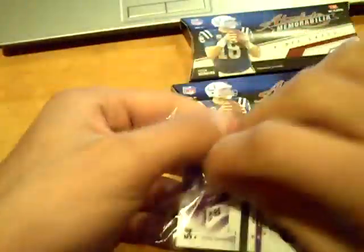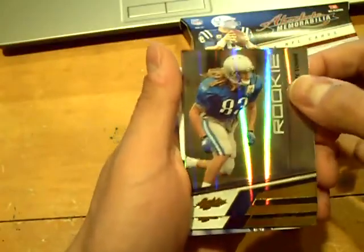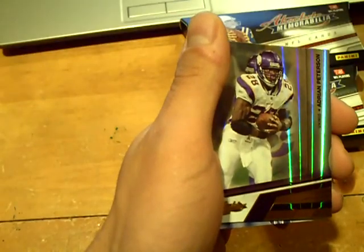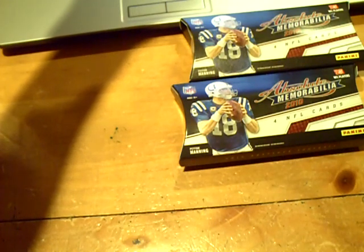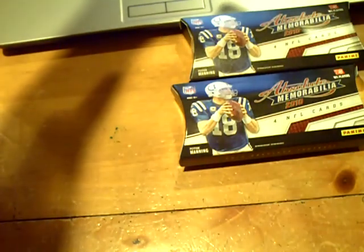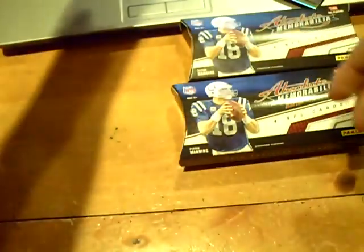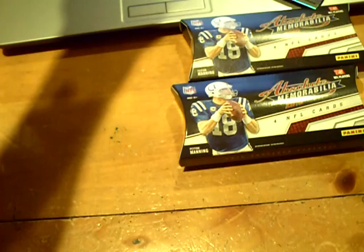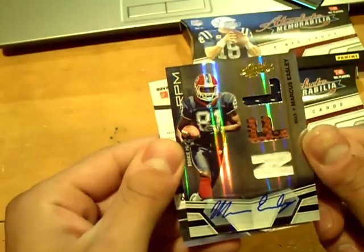Pack number two, two of four. This one is thick. We got a rookie of Timothy Toon, numbered out of 2.99 for the Lions. Then a base of AP and a base of Nosa Moreno. Hit number two — a Marcus Easley jersey football autograph, numbered out of 2.99 for the Bills, with some lettermen on the football.